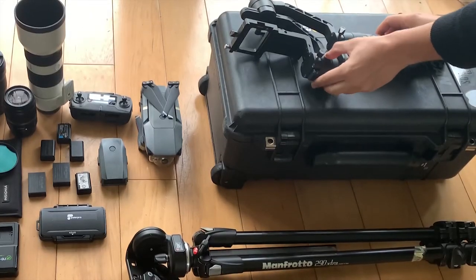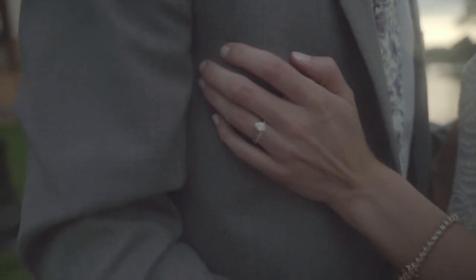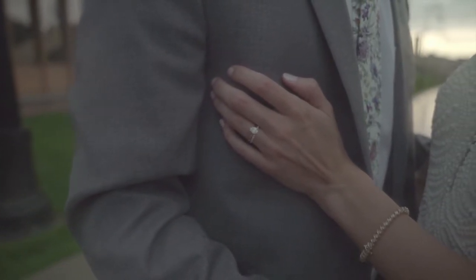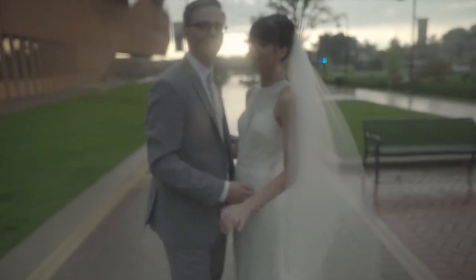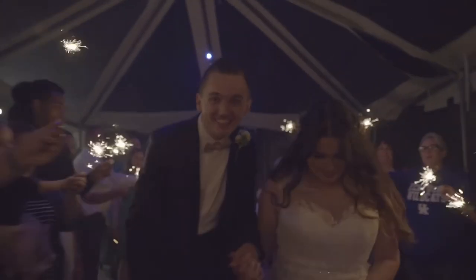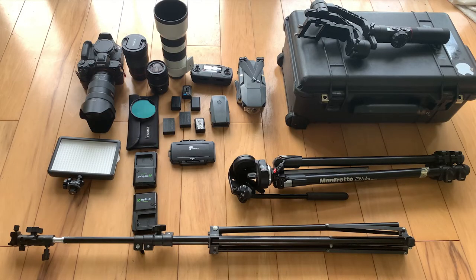This is one of my favorite pieces of equipment — I invested in it about two to three years ago. This is the Zhiyun Crane 3 gimbal, and it's on my must-have list. Even though some videographers prefer the handheld look, I absolutely love the shots I can get with this. It's quick to set up, easy to carry in my Pelican case, and it allows me to get exactly the shots I want.